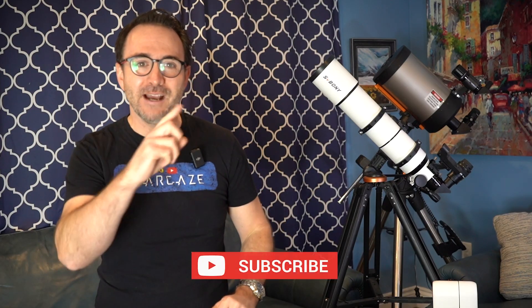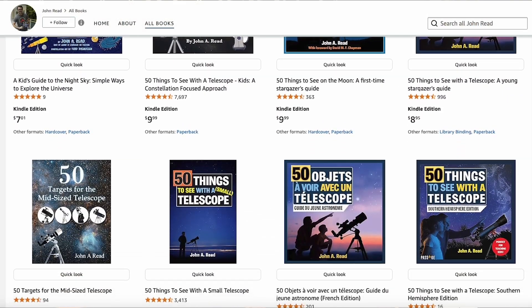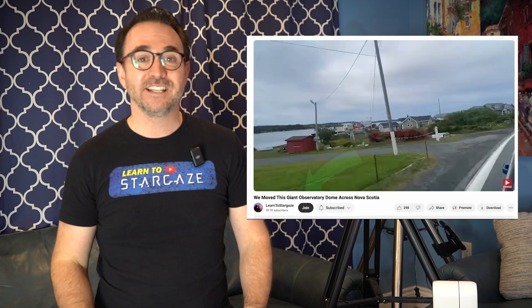I'm John Reed. Subscribe to take your stargazing experience to the next level. Add some of my books to your Amazon wishlist, and if you're a fan of the channel, consider becoming a member by hitting the join button below. And remember, the future is looking up.